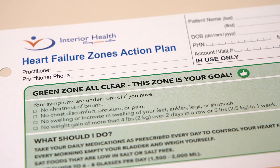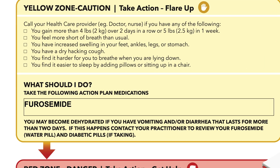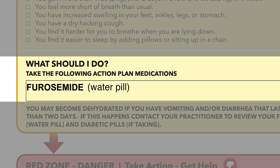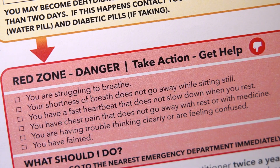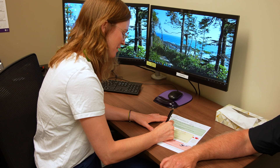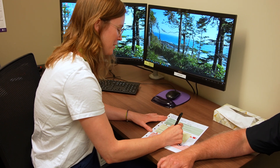If you have been provided with a medication action plan by your heart function clinic or doctor, this would be the time to use it. The medication action plan allows you to adjust your water pill dose for up to three days in a row in an attempt to reverse your symptoms and get you back into the green zone. If your symptoms continue to worsen, you may be heading towards the red zone. If your symptoms do not improve after three days, please contact your heart function clinic, if you are followed by one, or your family doctor for further direction. If you do not have a medication action plan, please speak with your heart function clinic team or your family doctor to see if you would benefit from one.